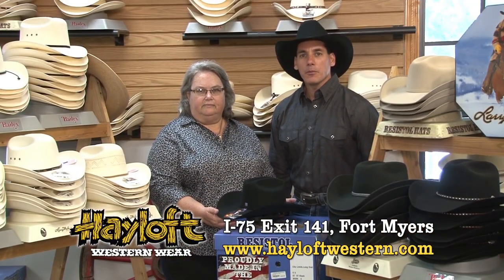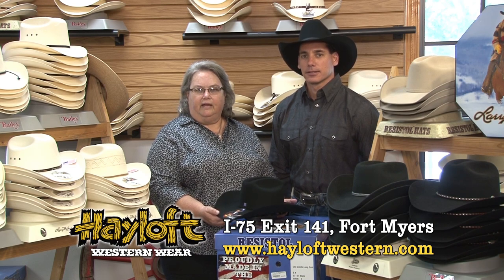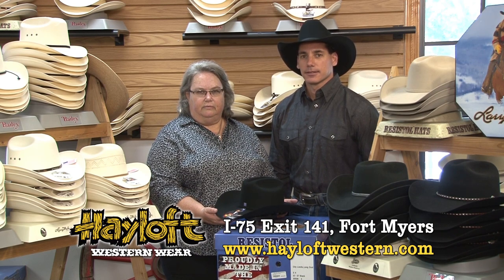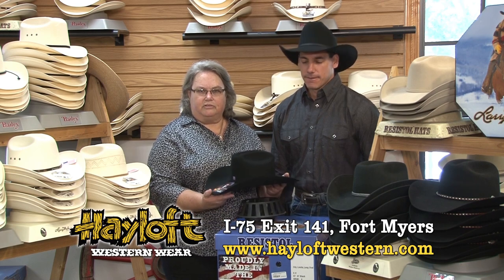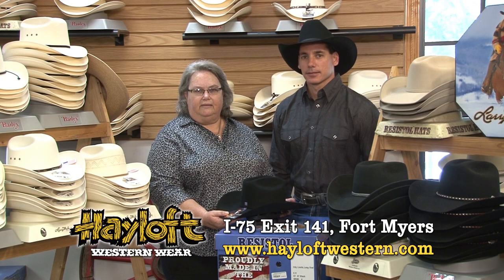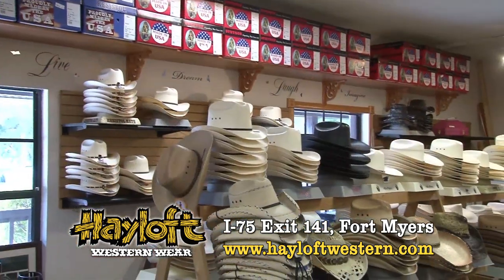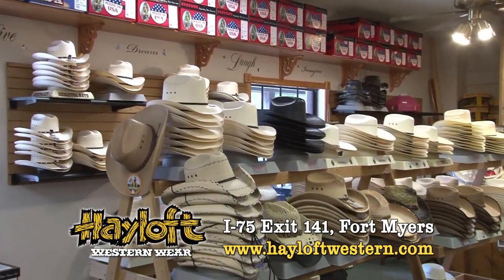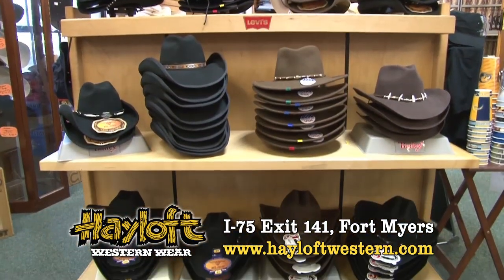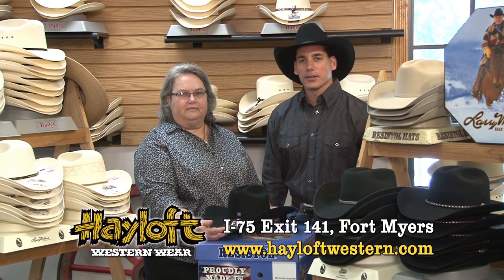Hi, I'm Suzie. I'm Randy. And we do the hat section here at the Halof. We have a wide variety of hats to fit everybody's needs. We carry Resist All — this is one right here, the George Strait Edition. We also have Stetson, Milano, and Larry Mahan. We have straw hats, fashion hats, traditional hats, ladies', men's, children's — just about everything for everybody. For Western Wear from your head down to your toes, everybody knows it's the Halof.